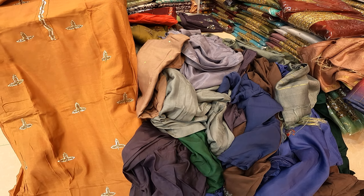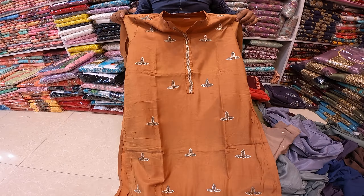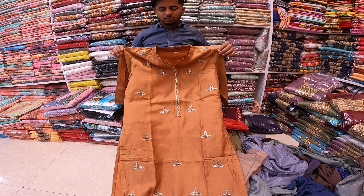Hello viewers, Assalamualaikum, hello everyone. I'm going to talk to you. This is the Indian one piece sequence square, because we have a discount in the village.